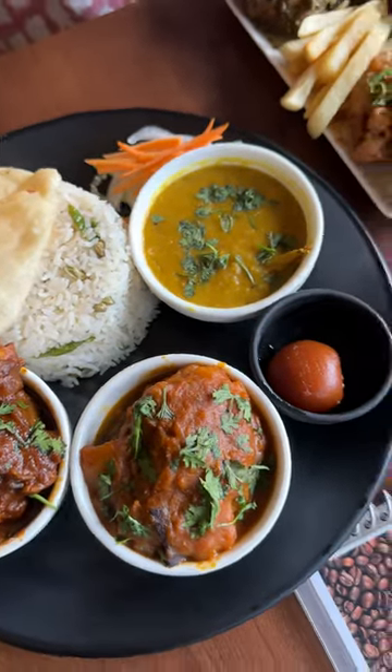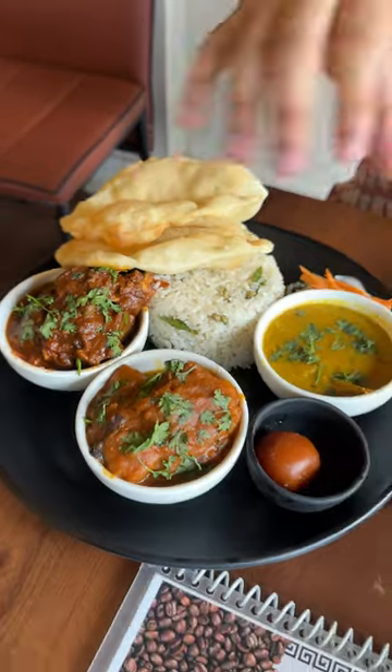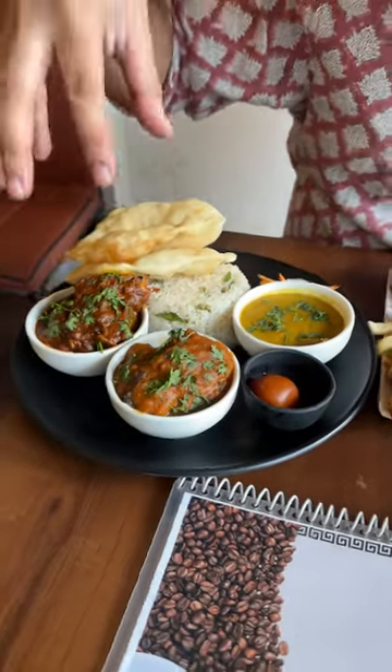And in one place, there is a family combo with polau, luchi, dal, alubhatta, mutton, as well as mishti. And this is shareable.